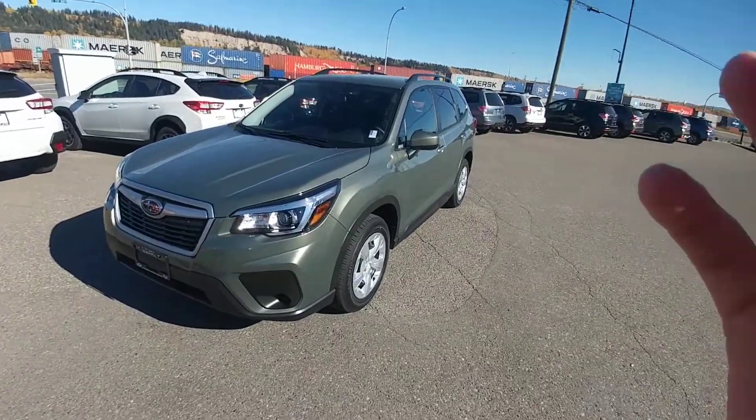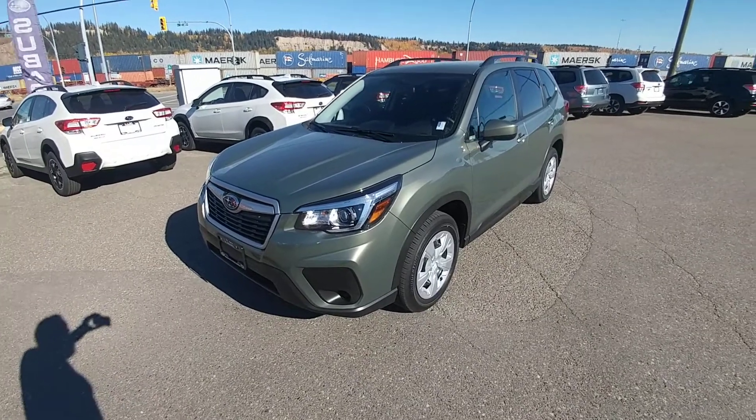Hey everyone, Tyson from Subaru Prince George here. This is the 2019 Subaru Forester 2.5i, our entry-level Forester.